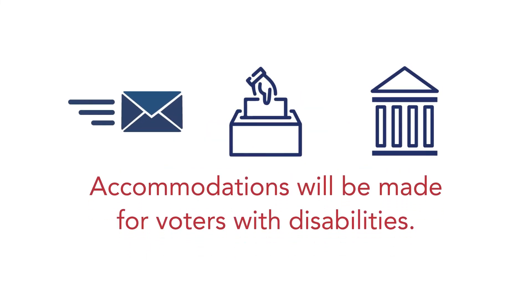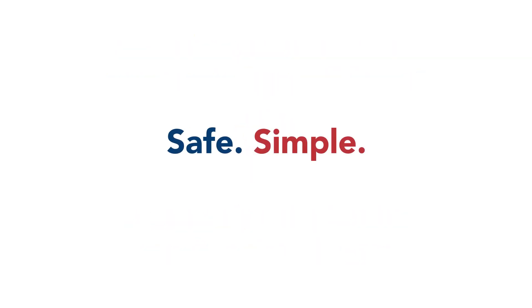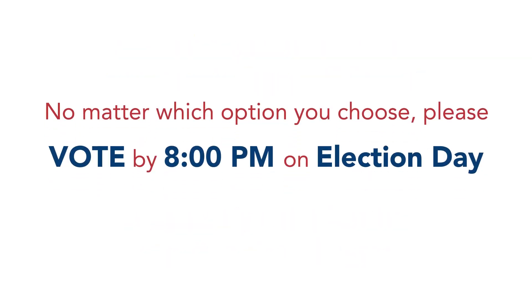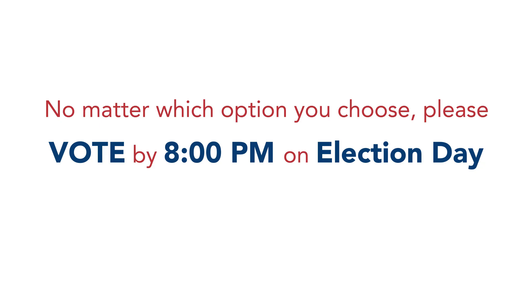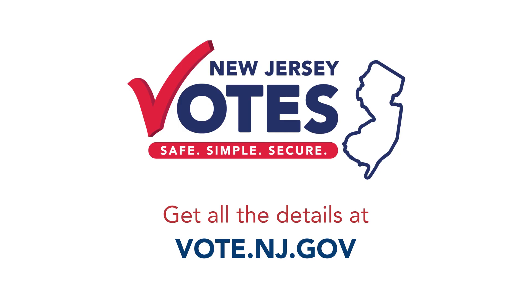Accommodations will be made for voters with disabilities. Remember, you cannot return your vote-by-mail ballot to your early voting location or polling place this year. Safe. Simple. Secure. No matter which option you choose, please vote by 8 p.m. on election day. Get all the details at vote.nj.gov.